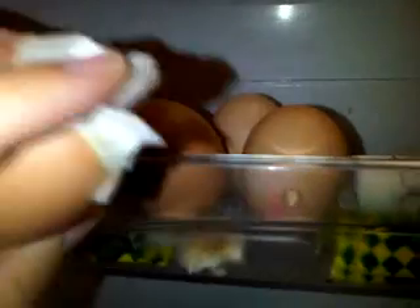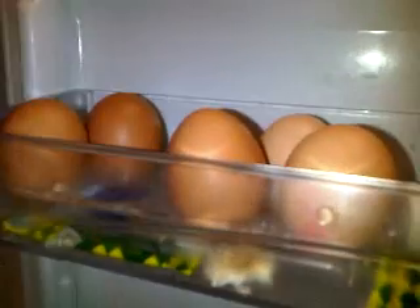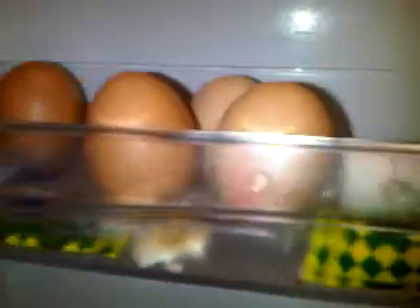Went to Asda, got a bargain for these eggs - free range as well. Bargain - £1.25 for 15 eggs. Gets on the bus and Rob drops them. And only six survived out of the entire lot. Couldn't believe it. Everybody on the bus was looking. Oh well.